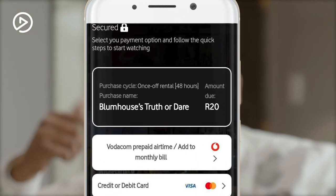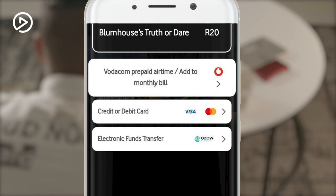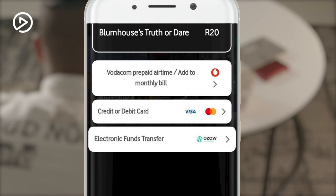Select a payment method that best suits you. You can pay from your Vodicom account using add to bill, credit and debit cards and EFT via OZO.